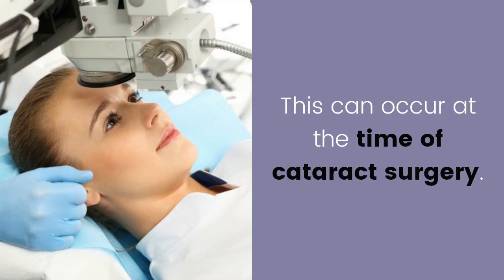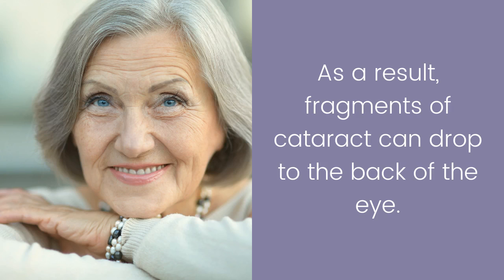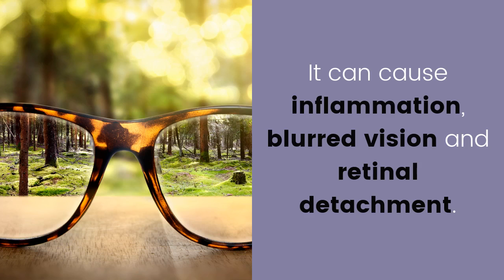Posterior capsular rupture: this can occur at the time of cataract surgery where there is a break in the back of the clear bag that normally holds your new intraocular implant. As a result, fragments of cataract can drop to the back of the eye, causing inflammation, blurred vision, and retinal detachment.